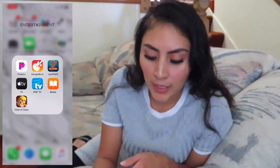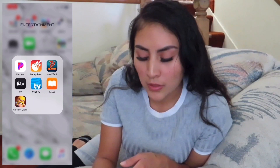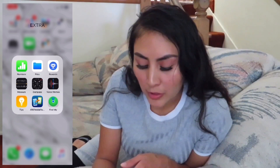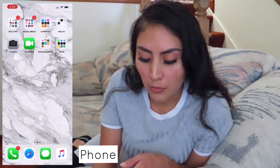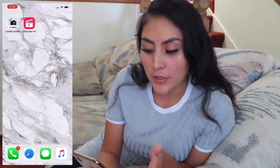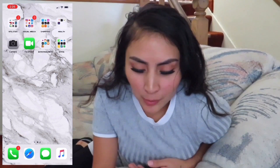My seventh category is Entertainment — that's basically my music, games, TV apps, and books. I don't have a lot there. My last category is Extra, which is just apps I don't use, like Compass, Measure, and rewards apps. On the bottom dock I have Phone, Safari, Messages, and iTunes, and over here I have Camera Connect and Filmmaker Pro. That's everything I have on my phone.